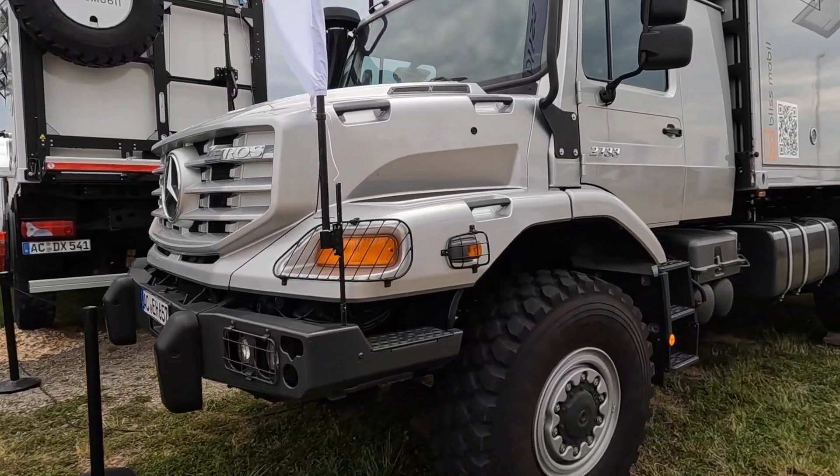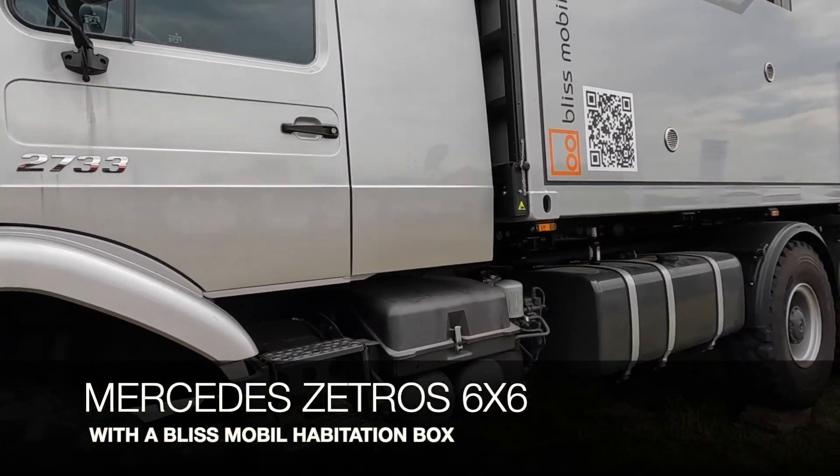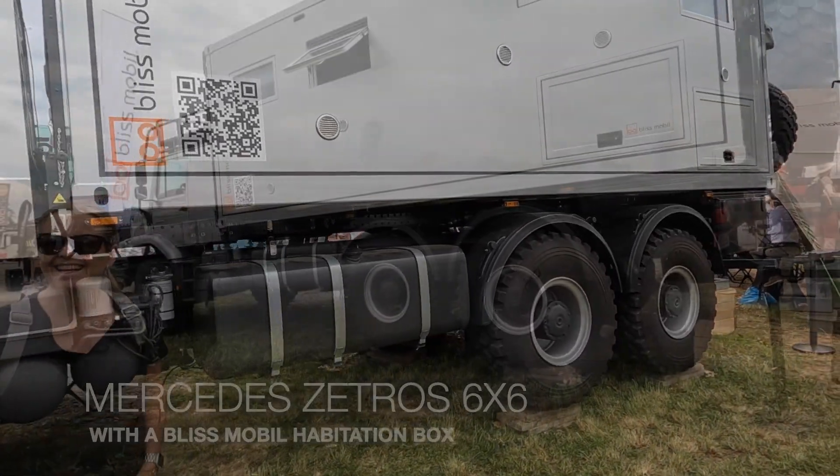I think I found our truck — and he's actually in agreement, which is a good thing. There it is — a Mercedes Unimog, Bliss Mobile. It's just a beautiful thing.